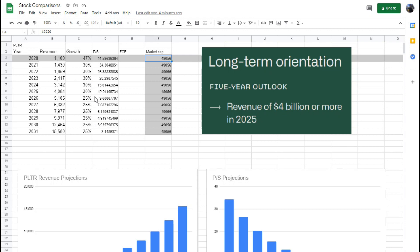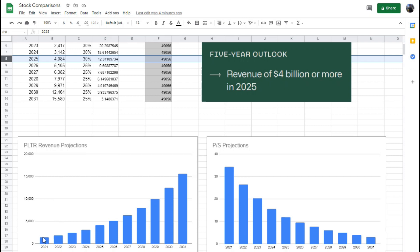This is what I think Palantir can reasonably achieve. I used a screenshot directly from their slide deck where Palantir themselves stated their five-year outlook is to achieve revenue of $4 billion or more in 2025. My model puts them just over that $4 billion mark with around a 30% year-over-year growth rate. By end of 2021: $1.4B, then $1.85B, $2.4B, $3.1B, and finally surpassing $4 billion.